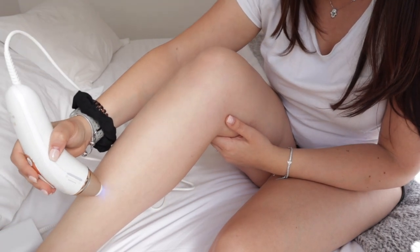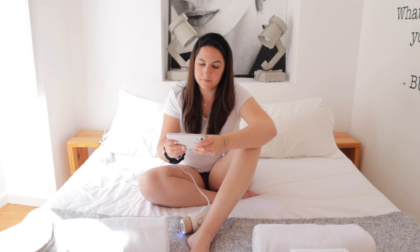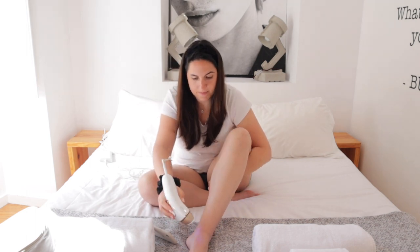The sensor won't let the flash go off if it doesn't detect the right amount of contact with skin — so you could never accidentally flash yourself in the eyes, because if it's not tightly on the skin it won't activate. I like to just lay in my bed, put on a show, and do it — though I have to stay a little focused so I don't miss areas.